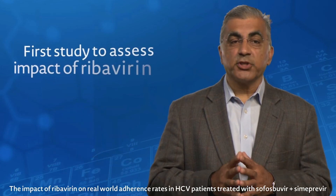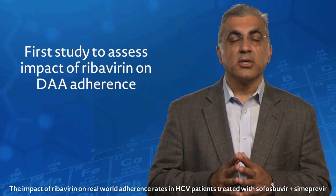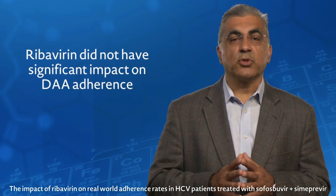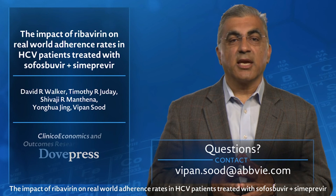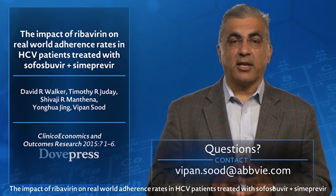This was the first study to assess the impact of pill burden on real-world adherence in HCV patients. The difference in the adherence rate in the MarketScan database was only 3%, so there may not be a clinical difference. Further studies investigating the impact of increased pill burden on treatment adherence in HCV therapy will be of great value.